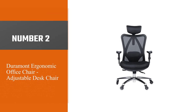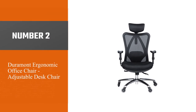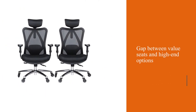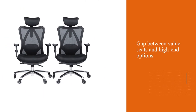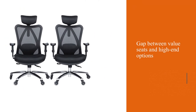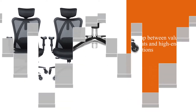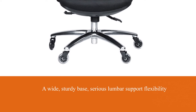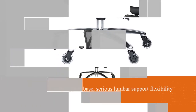Number two: Duramont Ergonomic Office Chair. The Duramont Ergonomic bridges the gap between value seats and high-end options like the Herman Miller Aeron, with a wide sturdy base, serious lumbar support, flexibility via a knob in the back, and a height-adjustable headrest. Great if you're a taller individual looking for a new primary chair for music production.